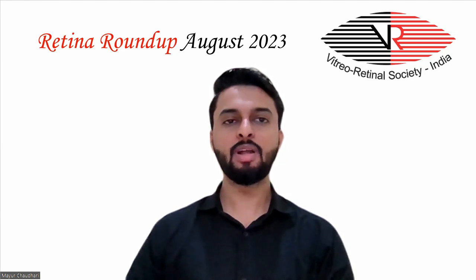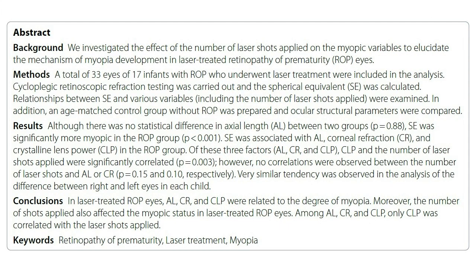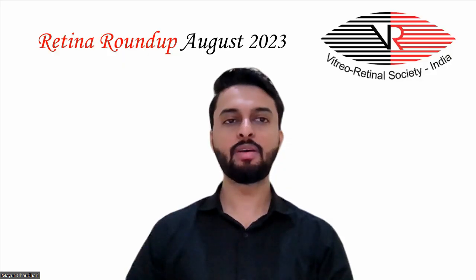In laser-treated ROP eyes, axial length, corneal refraction, and crystalline lens power were related to the degree of myopia. Moreover, the number of laser shots applied also affected the myopia status in laser-treated ROP eyes. However, only crystalline lens power was correlated with the laser shots applied.